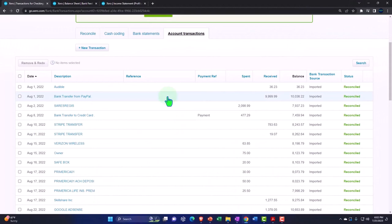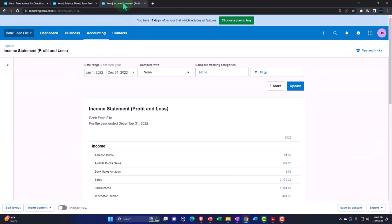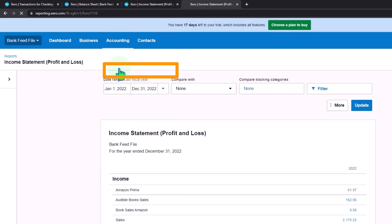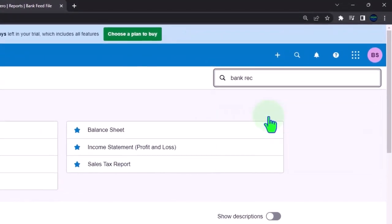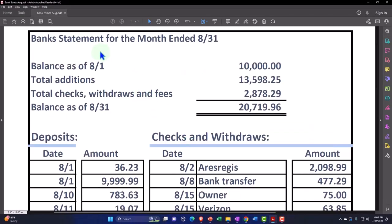Let's go ahead and open up our bank reconciliation report. Xero has a great report that we can see constructed as we go. I'm going to tab to the right, right-click and duplicate this tab, then go into the accounting dropdown and open up our reports. I'll type in 'bank reconciliation' up top — bank rec — that's the one we want. I also have my bank statement here — a mock bank statement, obviously, but we're imagining it comes from our financial institution.